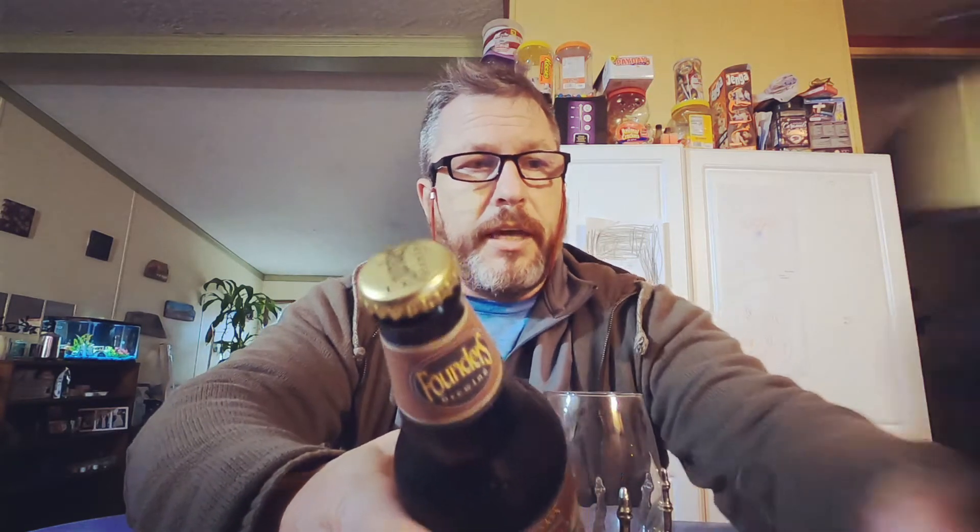That would be very dangerous if I started my day with one of these, because typically when I start one of these I usually finish the four pack. That's rough with these things. We are pulling 12% straight up on this one, and the KBS is 12% as well — same proof. Apparently this is the same beer, just with a little bit more coffee kick to it. I do dig these. This is my number two beer. So let's crack this open.